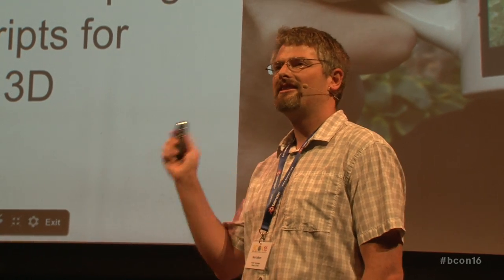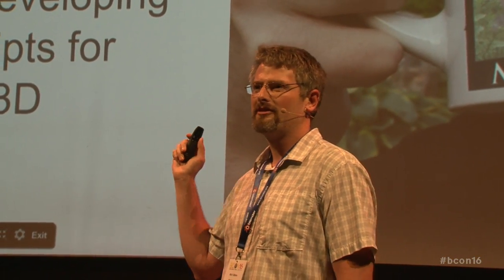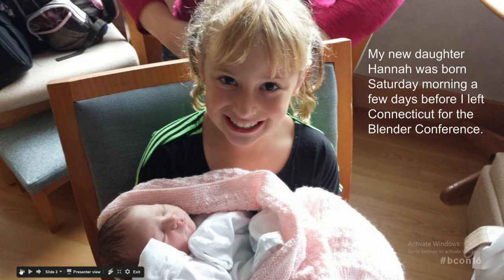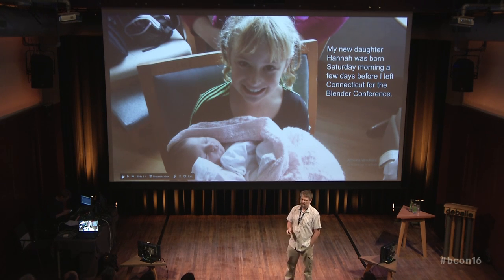I love coffee, and I wish I had that mug. I actually created that effect in Blender — that's OpenGL with some reflection maps. My daughter Hannah was born on Saturday in Connecticut, and I left Connecticut to come to the Blender conference, so I pretty much spent all of my husband credits to come here. I'll be earning those back.